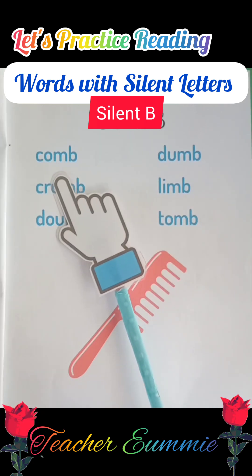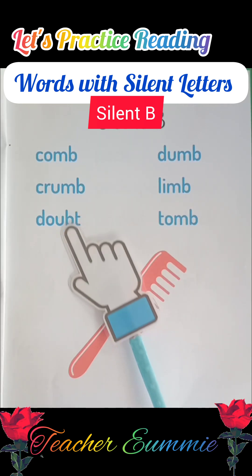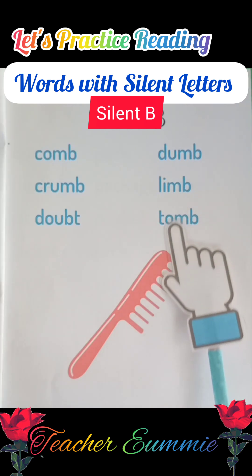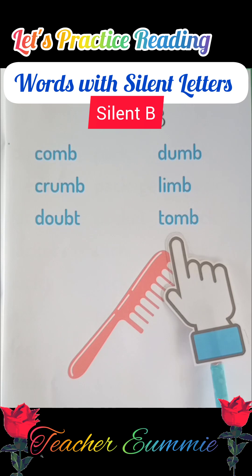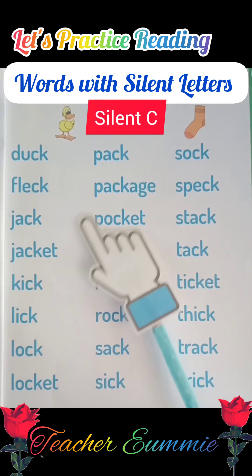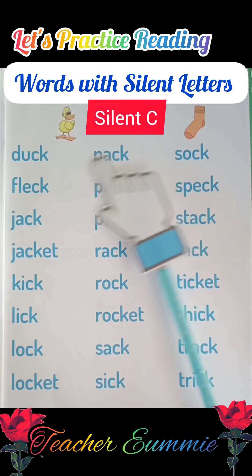Okay, your turn to read now. Okay, very good. Now let's move on to words with silent C sound.